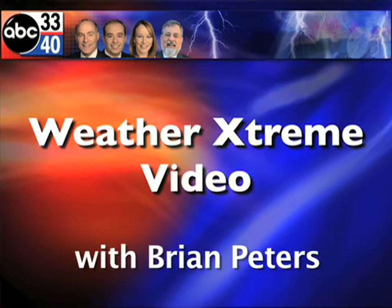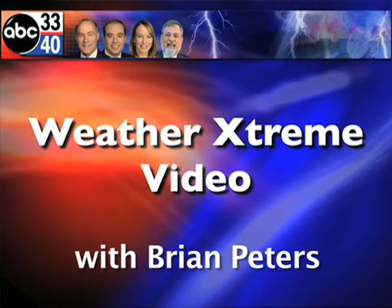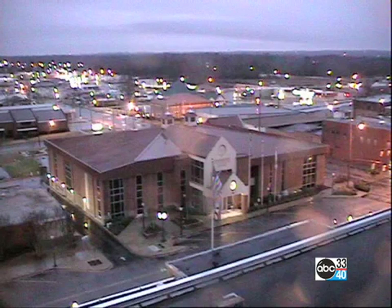This is the Weather Extreme video for Saturday, January the 10th. I'm ABC 3340 meteorologist Brian Peters. Thanks for tuning in, and let's take a look at some sky cam images and see what's going on outside.